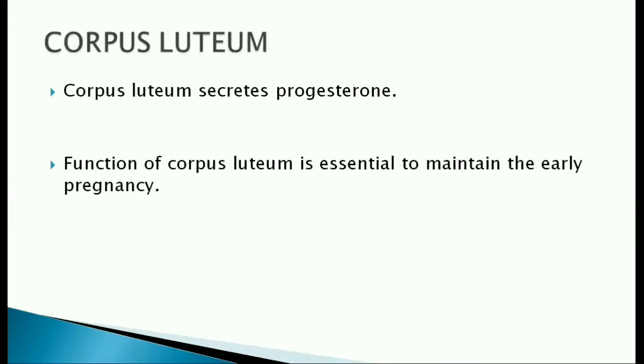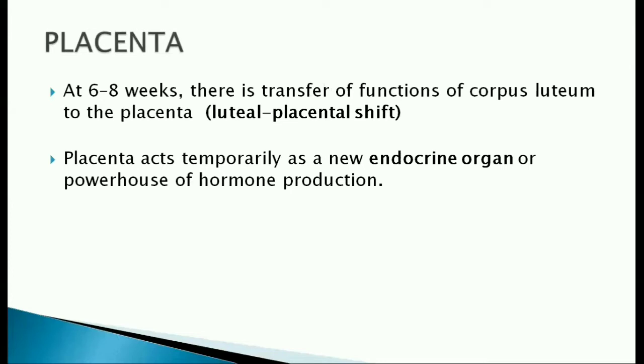Corpus luteum secretes progesterone and this is essential to maintain early pregnancy. At around 6 to 8 weeks, there is a transfer of functions from corpus luteum to the placenta. This is called the luteal-placental shift. Now, placenta takes over as a new endocrine gland.